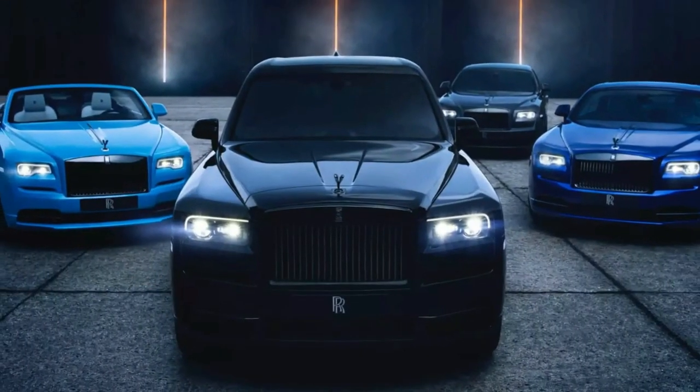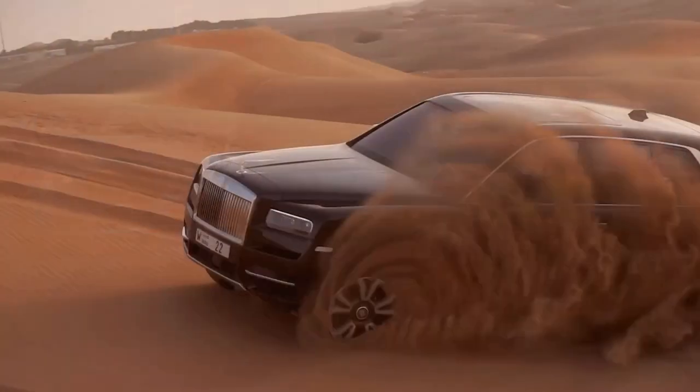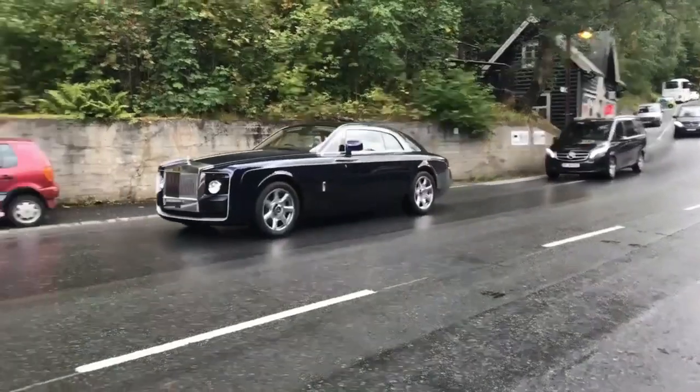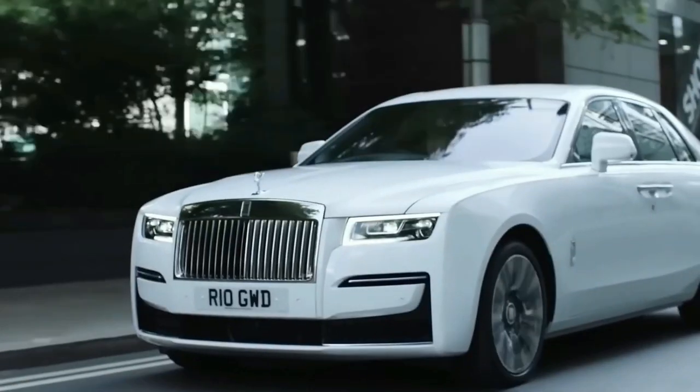These are the top 10 rarest Rolls-Royces ever made. If you love this video, please make sure to like and drop a comment to let us know what you think. And don't forget to subscribe.